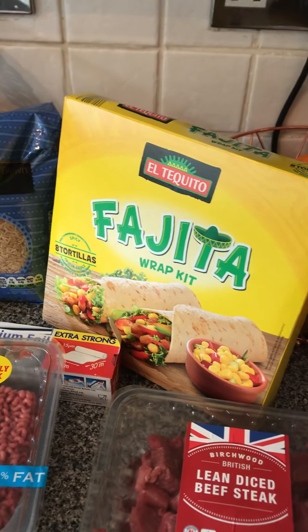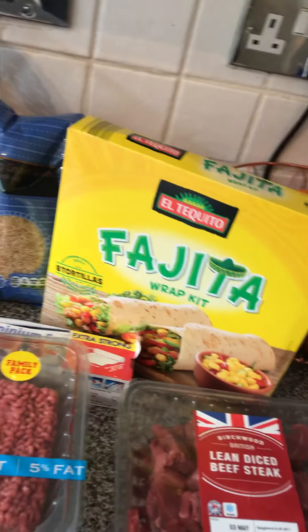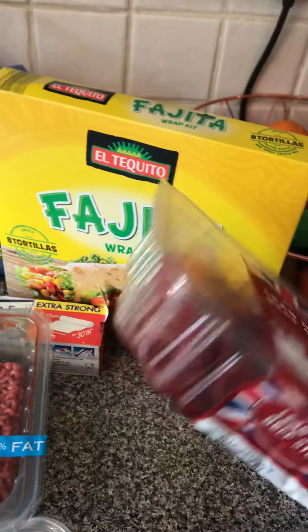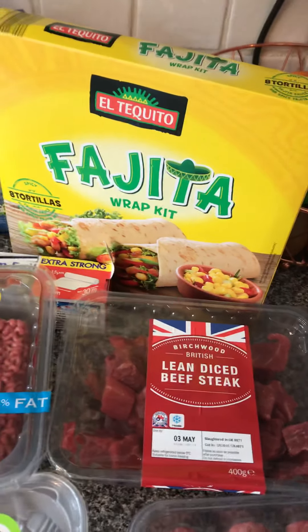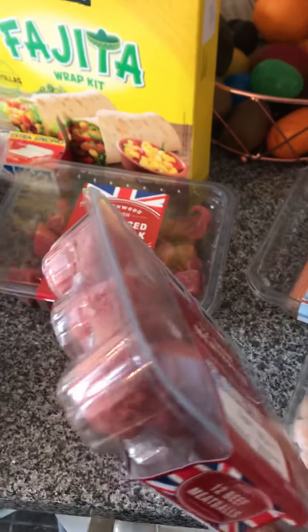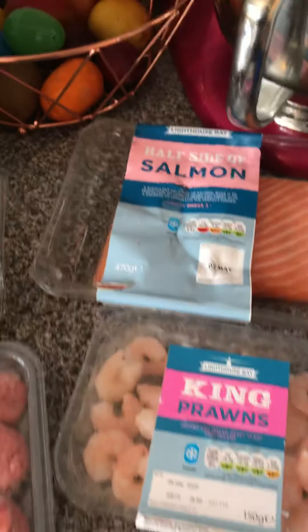A wrap kit — I normally get the name brand one and that was about 80 pence dearer, so I thought we'd give this one a try. Bargain lean mince and diced beef — to make beef stew tomorrow; the diced beef just replaces the one I've already taken out of the fridge. Some beef meatballs — we normally make our own but they're about £1.70, so I grabbed them.